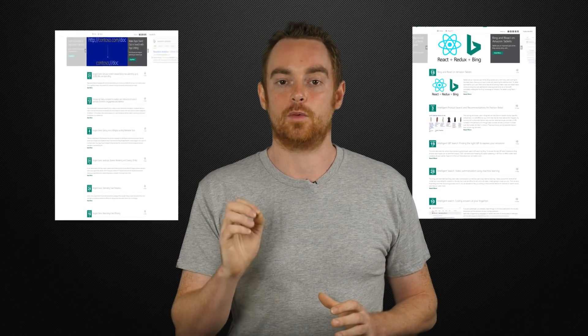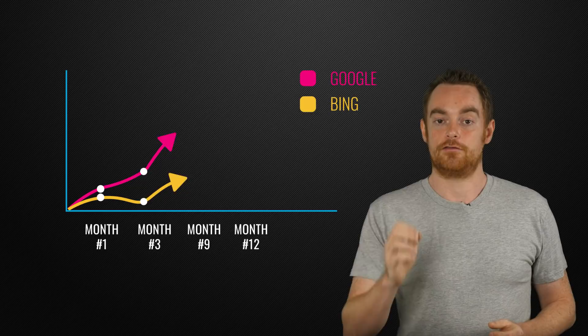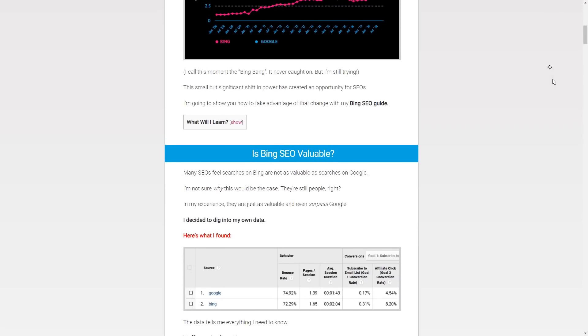You should also read over the full Bing Webmaster Guidelines, and I highly recommend you subscribe to the Bing Search Quality Blog, which offers some amazing insights. So if you want to increase traffic from Bing, head over to my full blog post to learn about all of the different Bing ranking factors.